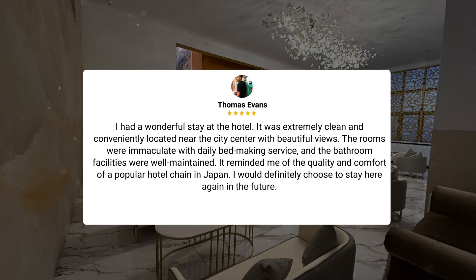I had a wonderful stay at the hotel. It was extremely clean and conveniently located near the city center with beautiful views. The rooms were immaculate with daily bed-making service, and the bathroom facilities were well-maintained. It reminded me of the quality and comfort of a popular hotel chain in Japan. I would definitely choose to stay here again in the future.